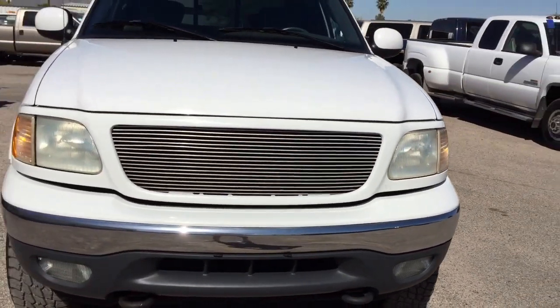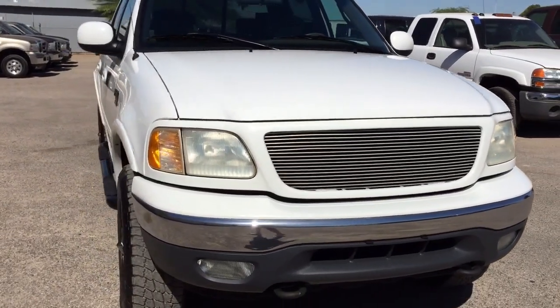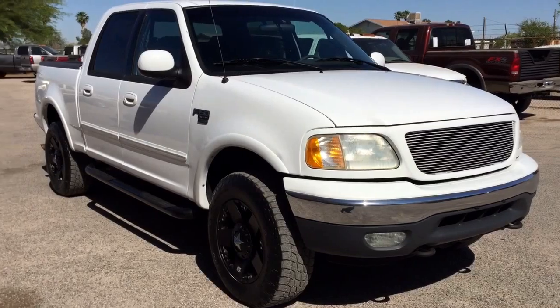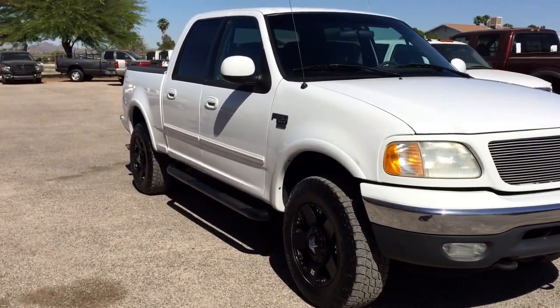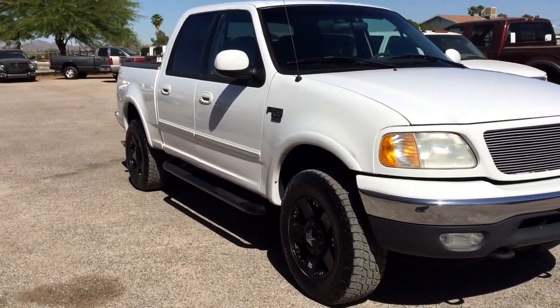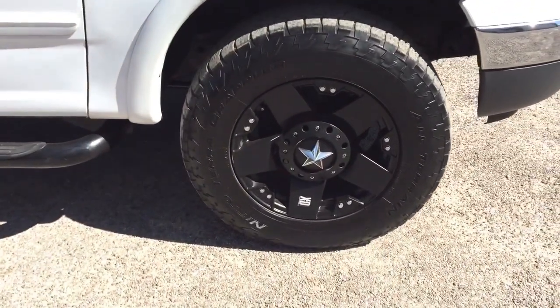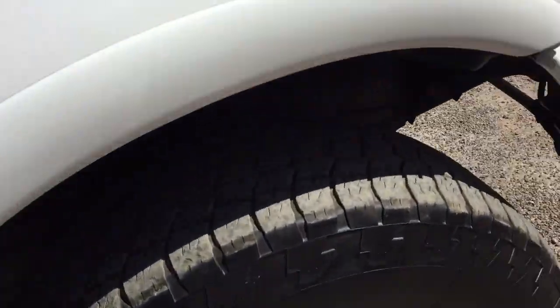We did the two-hour inspection — wheels off, in the air, driving, measurements — and we found nothing. Which is very rare to find nothing wrong. We added about a half a quart of oil and that was about it. It was a really well maintained truck, really, really well maintained, obviously.